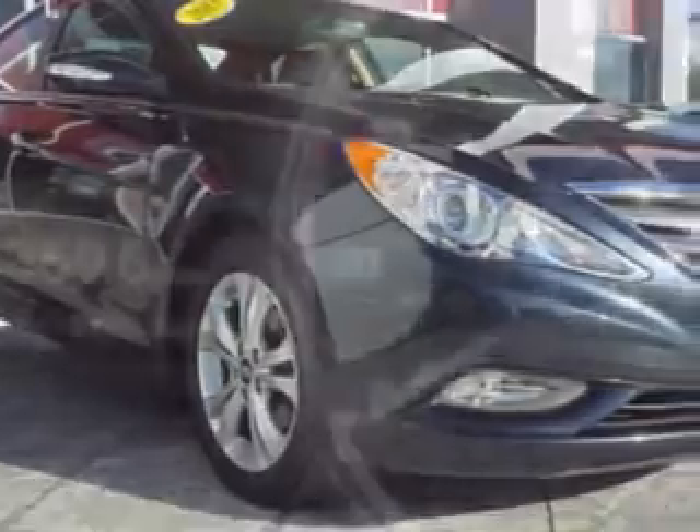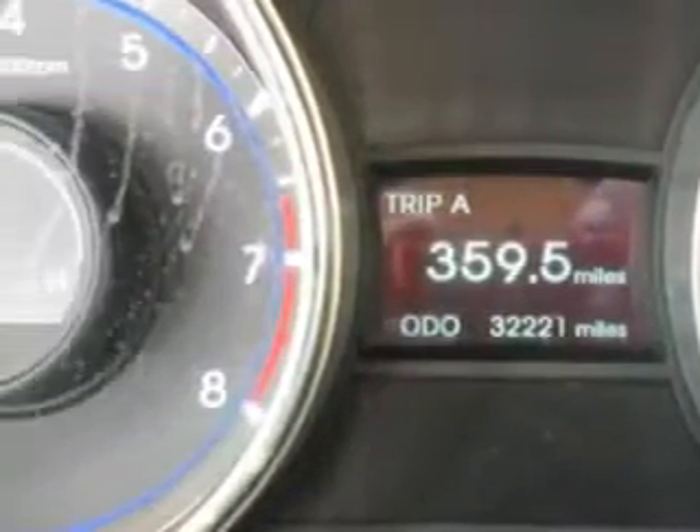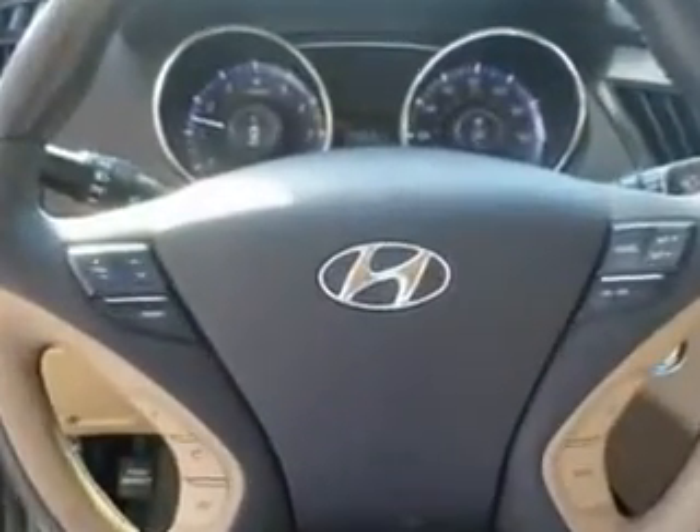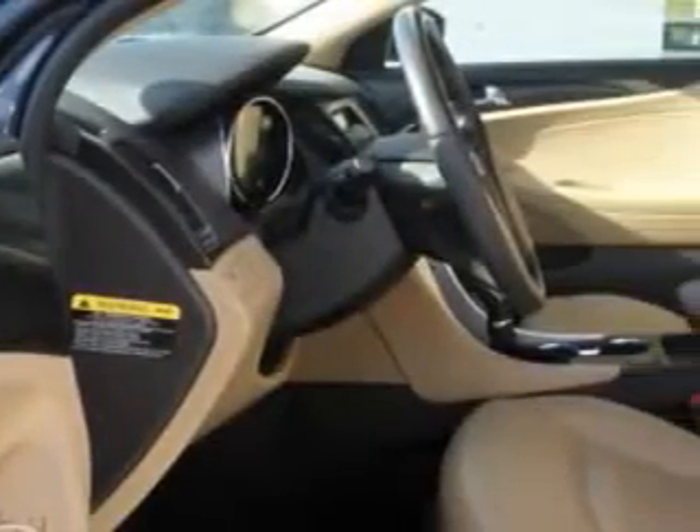Check out this gray 2013 Hyundai Sonata equipped with a four-cylinder engine and an automatic transmission. Enjoy an exceptional 35 miles to the gallon on this great car with features like heated driver's seat, on-steering wheel phone controls, push-button engine start, dual-level center console, halogen headlights, and much more.